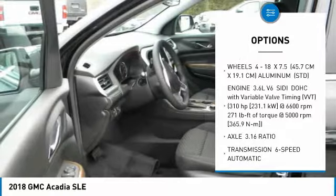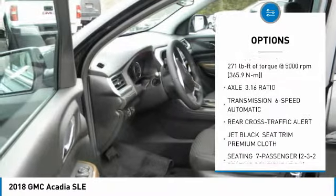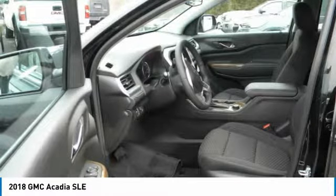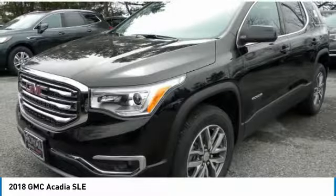power lift gate, steering wheel audio controls, all-wheel drive, Bluetooth, leather-wrapped steering wheel, aluminum wheels, four-wheel disc brakes, cruise control, and floor mats.